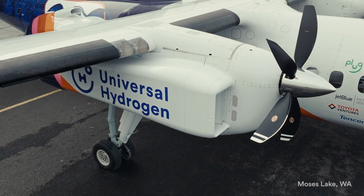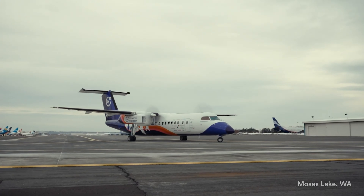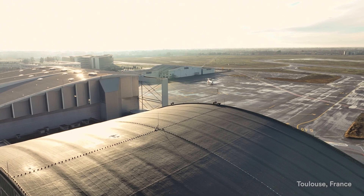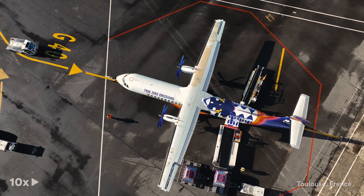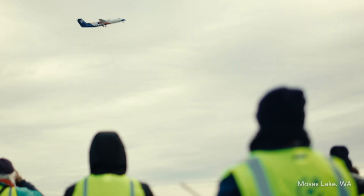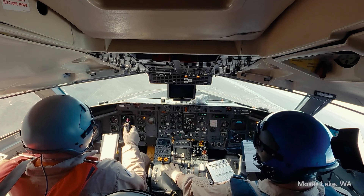The idea is simple but brilliant: replace conventional engines with electric ones powered directly by hydrogen cells, without the need for batteries. To address storage challenges, they plan to use liquid hydrogen instead of the gaseous form. The test flight was a success, reaching a height of over 3 km and proving that quieter and more eco-friendly air travel is possible.